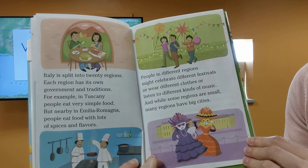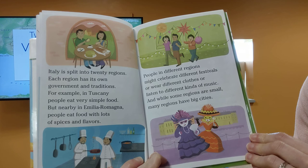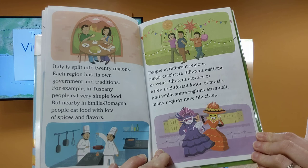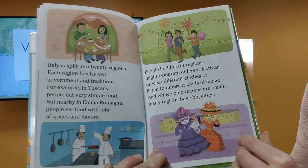Italy is split into 20 regions. Each region has its own government and tradition. For example, in Tuscany, people eat very simple food, but in nearby Emilia Romagna, people eat food with lots of spices and flavors. People in different regions might celebrate different festivals, or wear different clothes, or listen to different kinds of music. And while some regions are small, many regions have big cities.